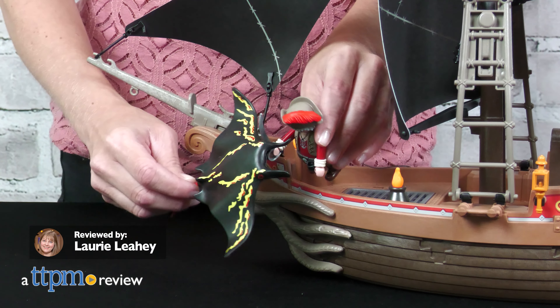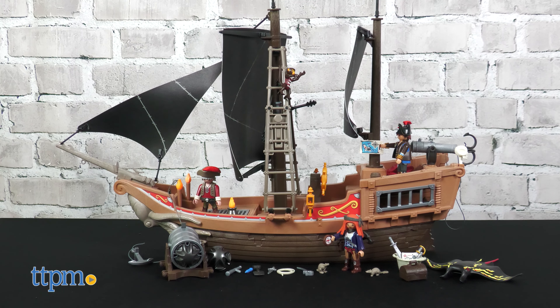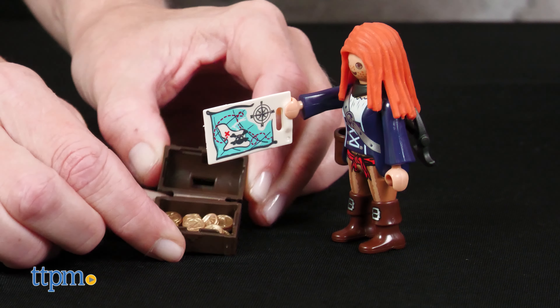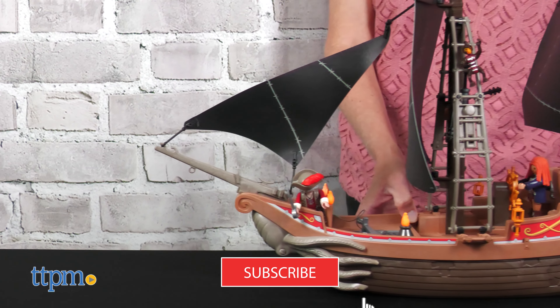Imaginations will set sail on the Playmobil Pirates Large Pirate Ship. We were sent this pirate ship set to review, and it includes everything kids need to battle sea monsters and hunt for hidden treasure. Our YouTube channel has everything you need to find the best toys, so click subscribe!